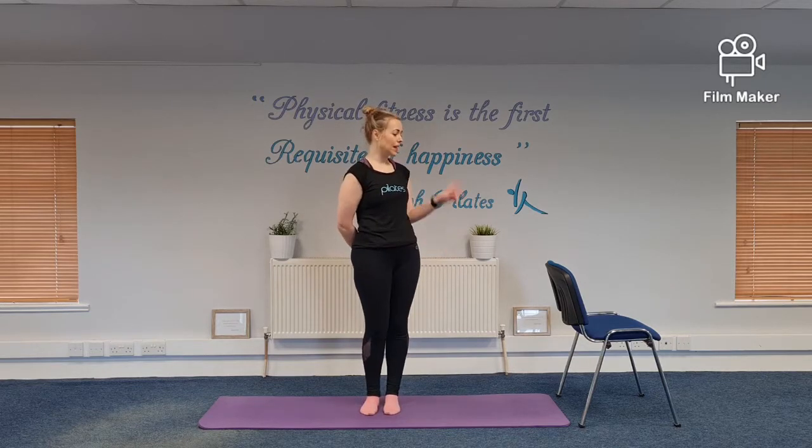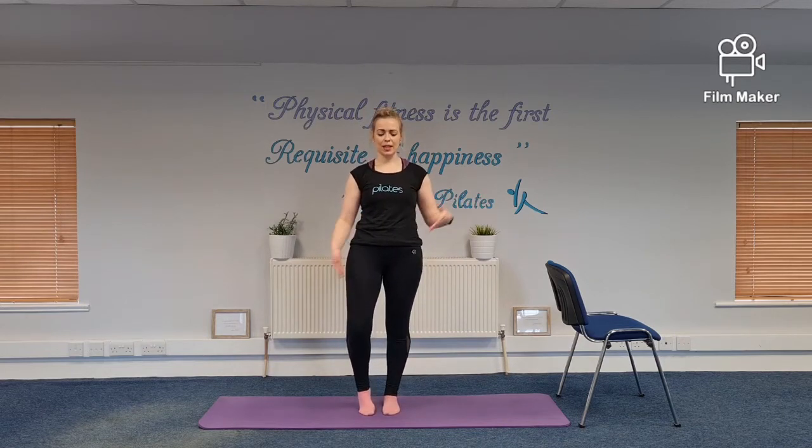For today's 15 minute session, we're going to work in standing for the entire session. You'll just need a mat if you have it, and if you don't, just a clear space. You may need a chair for some of the balance exercises. We'll take our shoes off as always — it makes it a little more challenging.